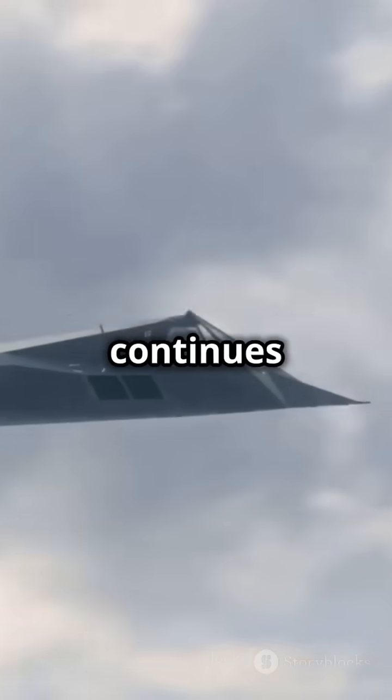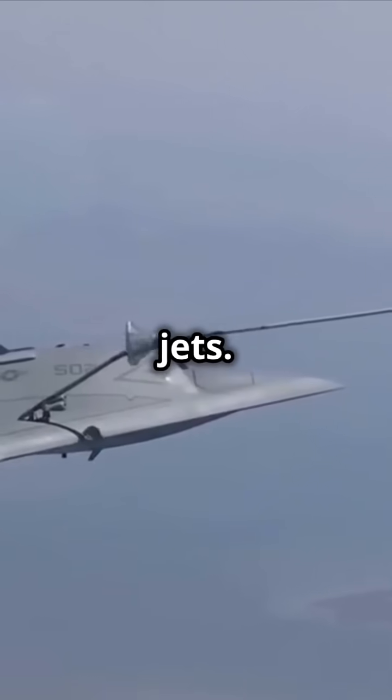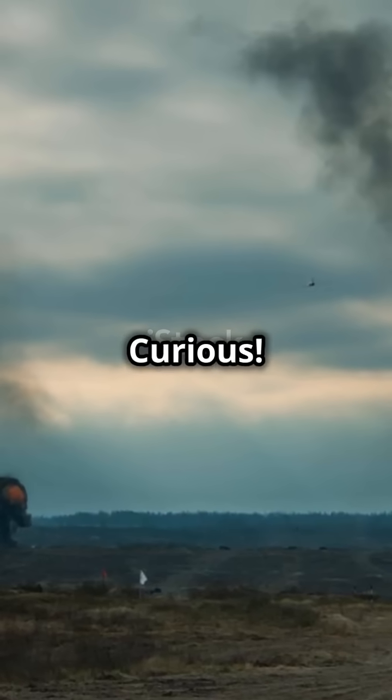As technology continues to evolve, one can only imagine what the skies will hold for the next generation of fighter jets. The future of aerial combat is indeed thrilling. Stay curious.